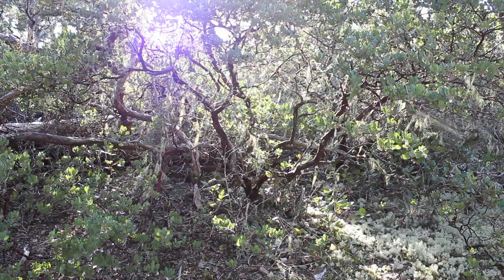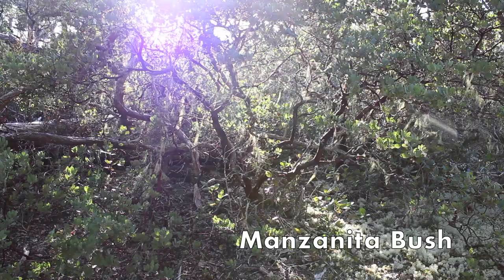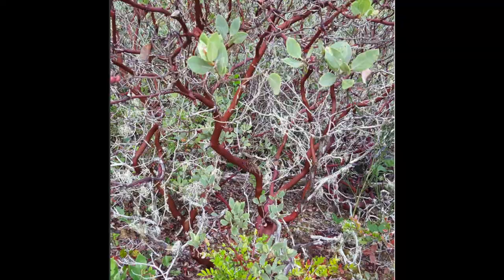One of my favorite parts about this hike, other than the dunes, are all the manzanita bushes around. This bush is fairly common and native to the western United States and Canada. In the video it's tough to see how bright the red bark is, so I put this picture in so you can see what it looks like in real life.